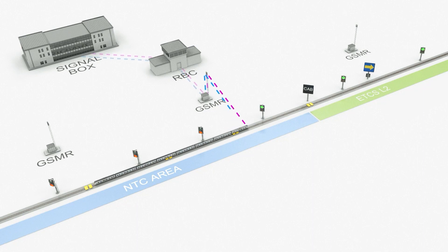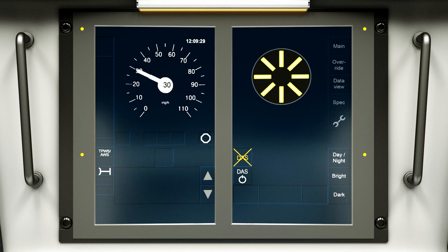At the next balise group, the train then receives confirmation from the RBC that the transition into ETCS Level 2 is ready. This is confirmed by the appearance of the Level 2 transition announcement icon displayed on the DMI.